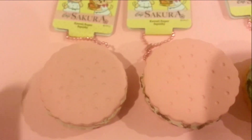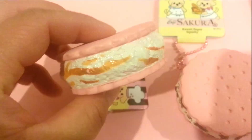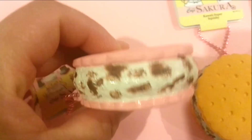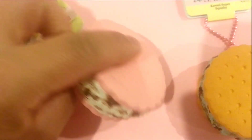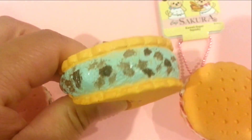The first flavor we have is caramel. You can tell the filling is kind of like there's a shiny sheen to it. The next flavor we got is cookies and cream, chocolate mint, and raspberry.